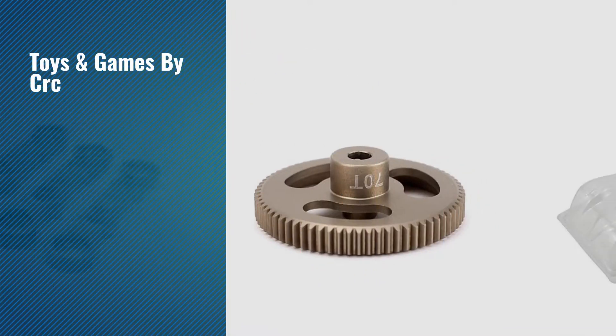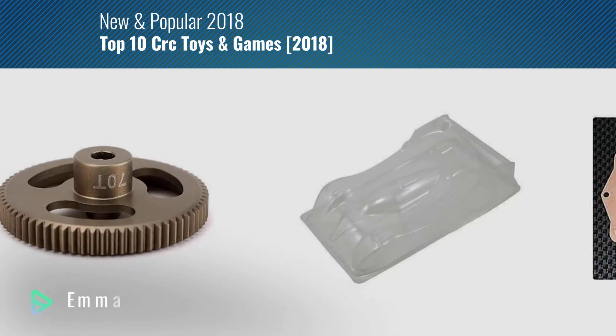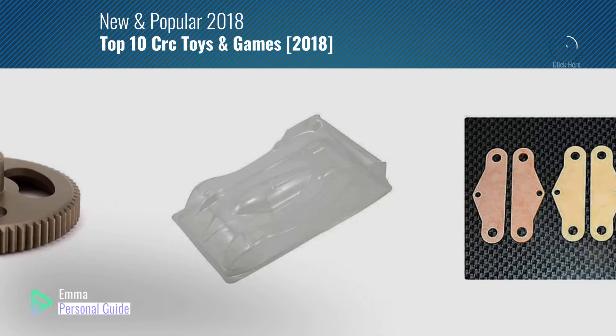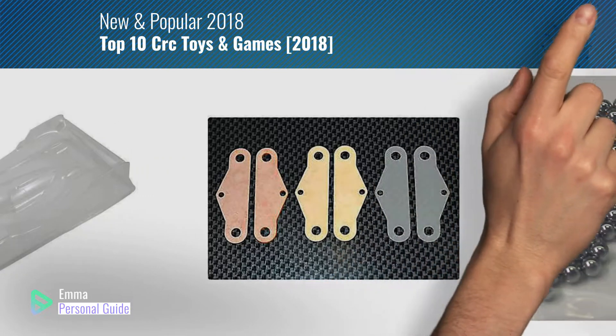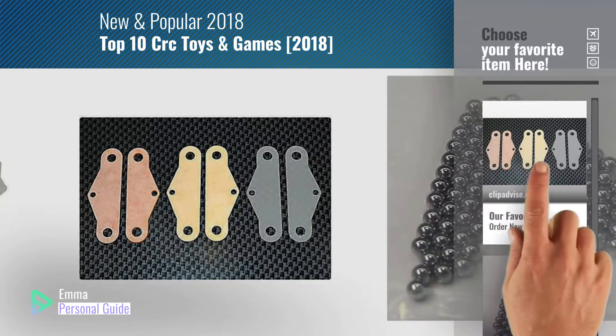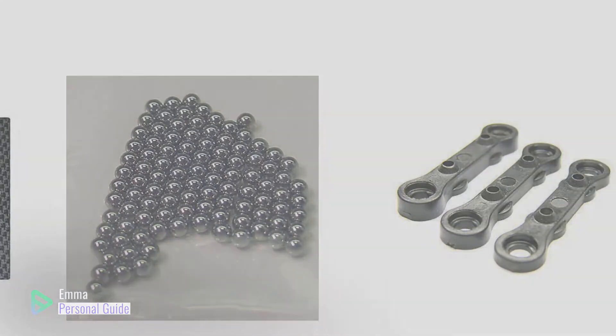If you're looking for toys and games by Swasi, this video is for you. My name is Emma, your personal guide, welcome to our channel. At any time you can click this circle in the corner and get more info and real-time deals on your favorite products. Ready? Let's start.